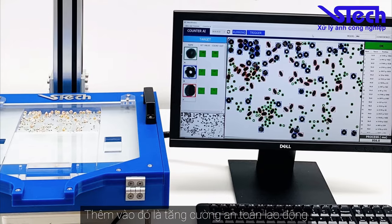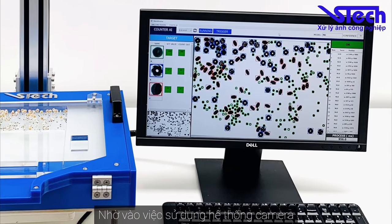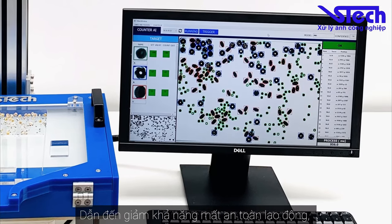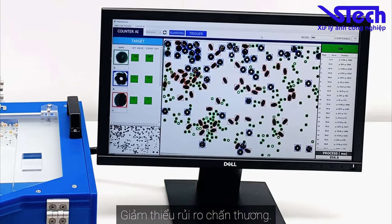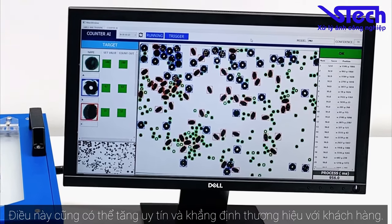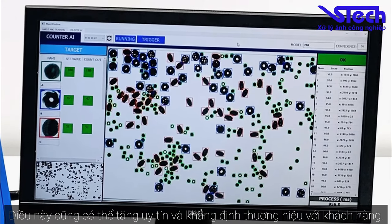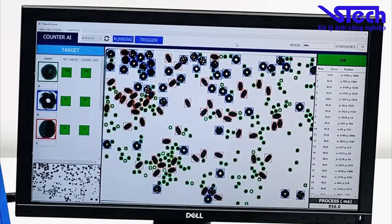It can also increase labor safety due to the use of camera systems, leading to a reduction in the possibility of labor insecurity and people are less likely to be injured. There will also be an increase in reputation and a firm brand with customers.